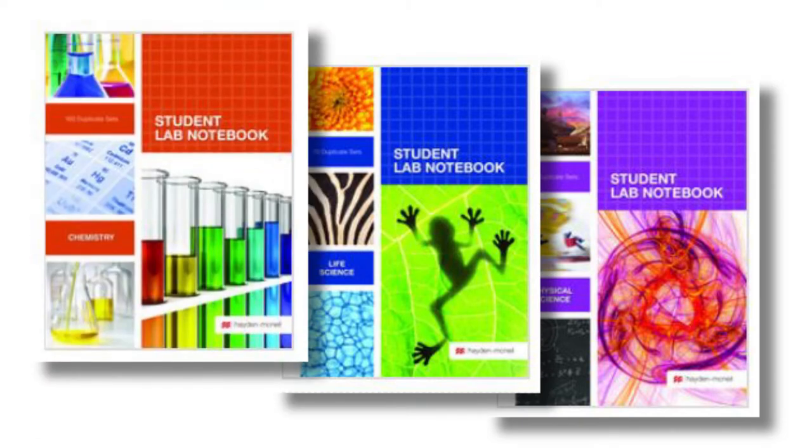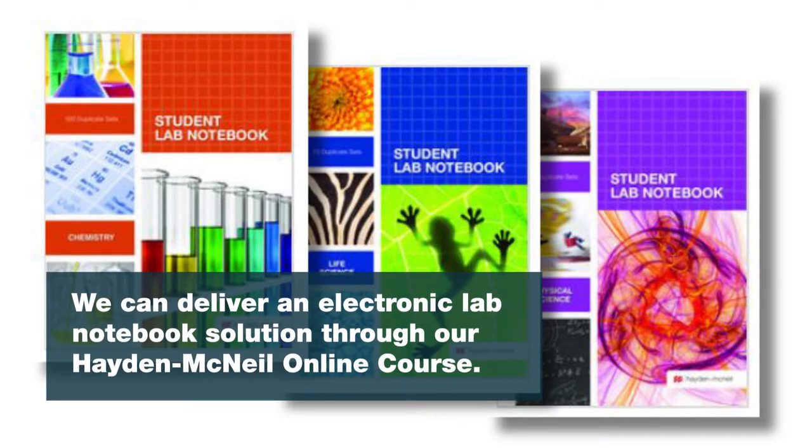For your lab notebook needs, we have a full line of traditional lab notebooks in a variety of sizes and bindings that can be customized. Or we can deliver an electronic lab notebook solution through our Hayden McNeil online course.